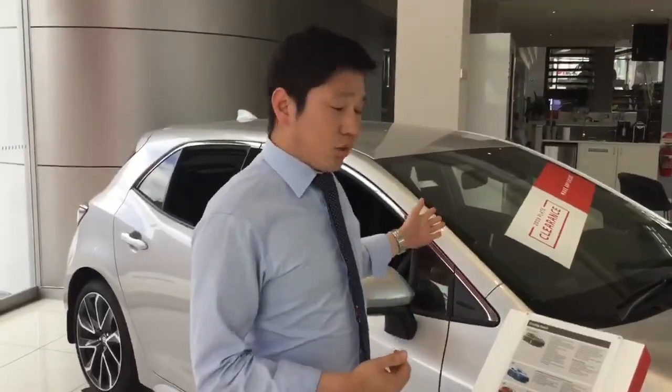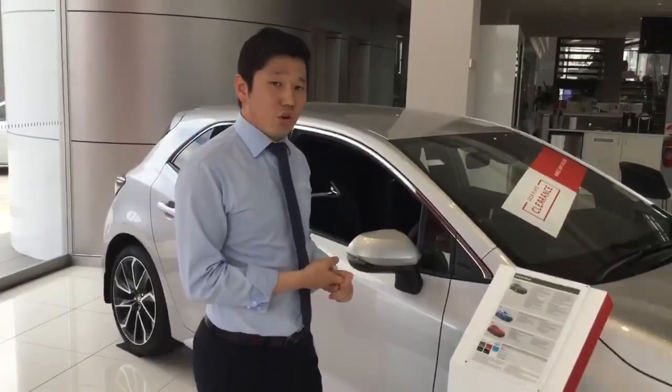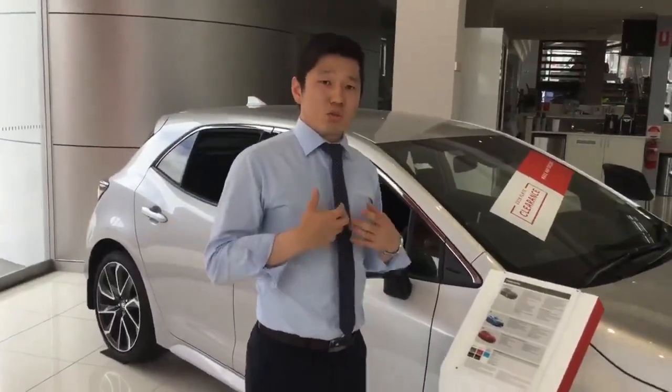This one includes the pre-collision system, the active cruise control, it has the lane departure system, and it's got the blind spot monitoring, which makes it such a safer vehicle for you and your family.